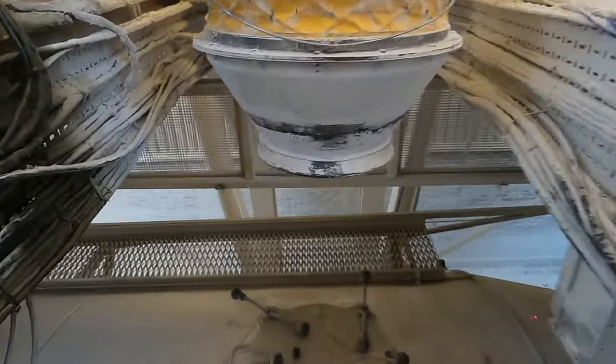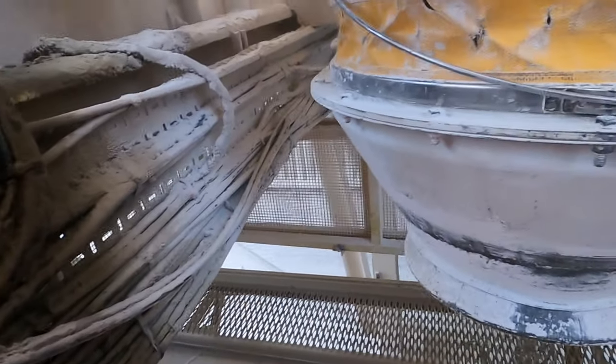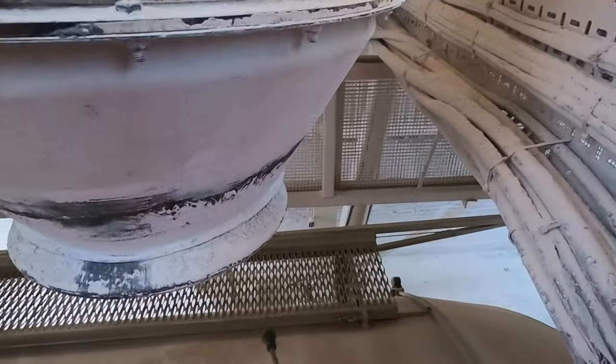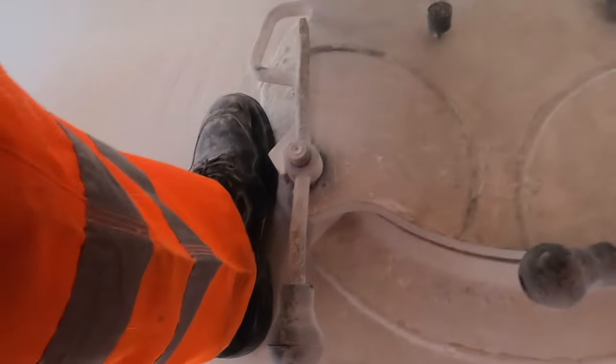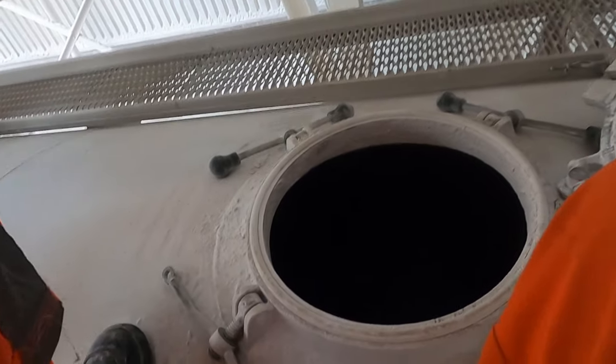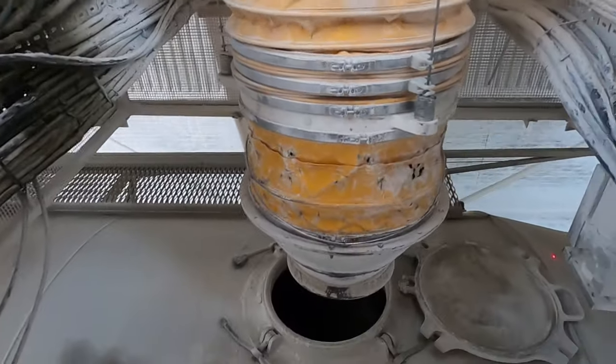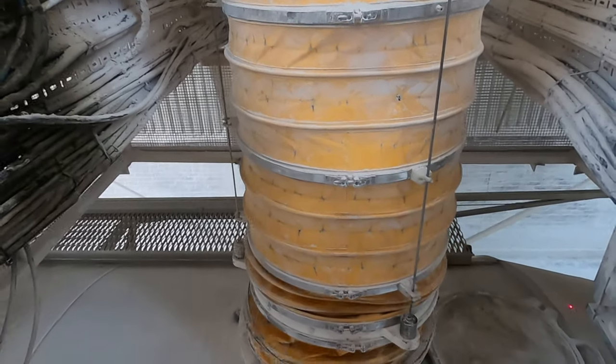And then we need to open up the hatch. Just loosen them off a little bit. Now that they are loose, we turn and open them up. Make sure that's all the way down.